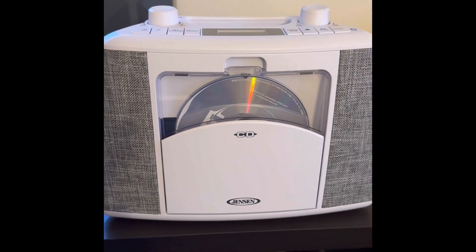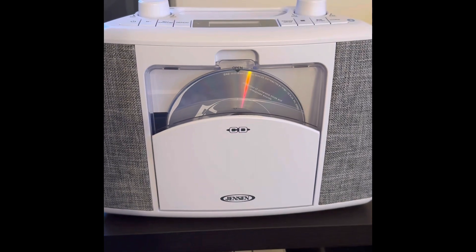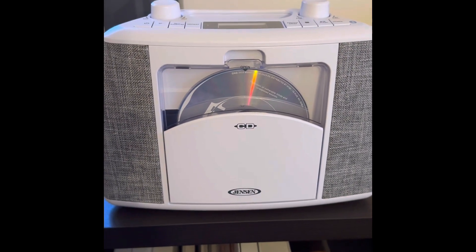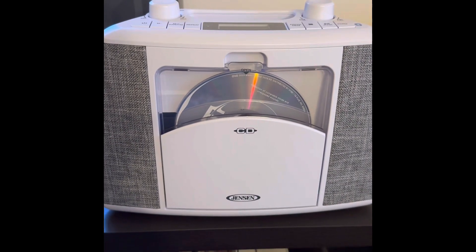Okay guys, this is going to be my May 2023 K-pop album collection. I want to see where I am now and at the end of the year see where I progress.